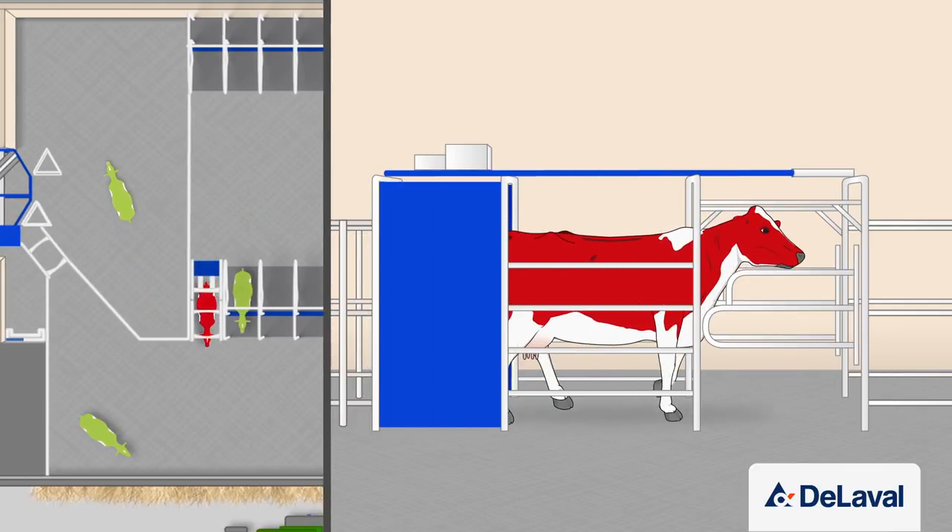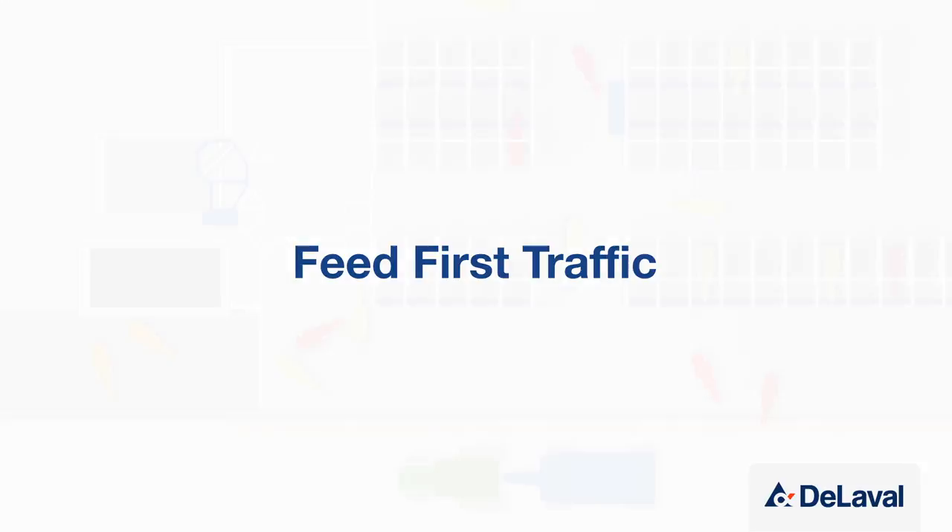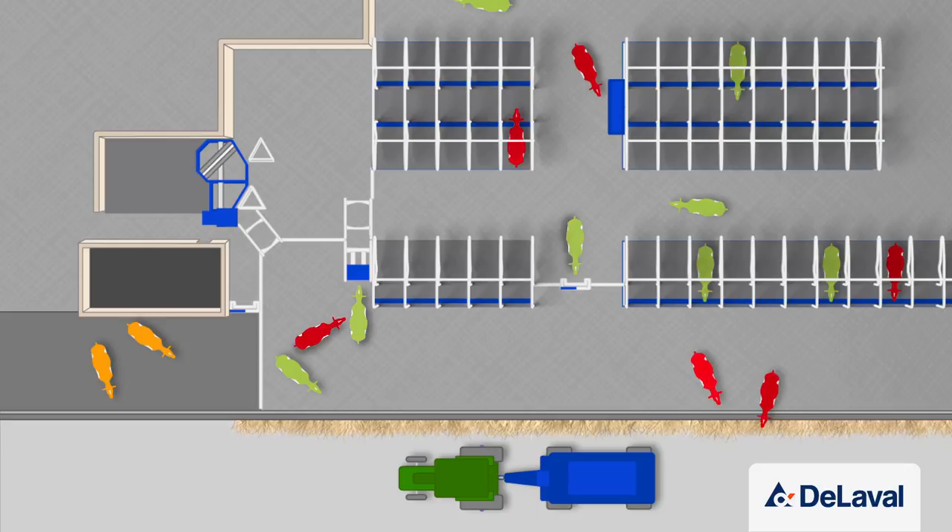Cows without milking permission are instead drafted to the feed and rest area. In the feed first option, cows move from their resting area to the feed area via one-way gates. From there, a smart selection gate will allow them through to the robot if they have milking permission, or send them back to the resting area if not. The advantage of this setup is that cows can access feed at any time without going through the selection gate.